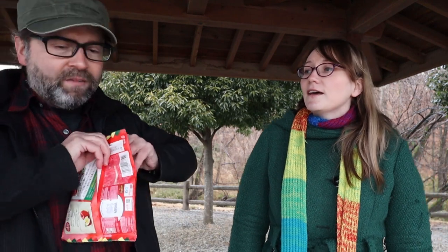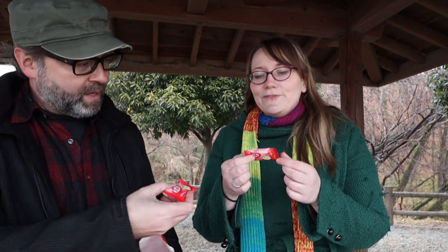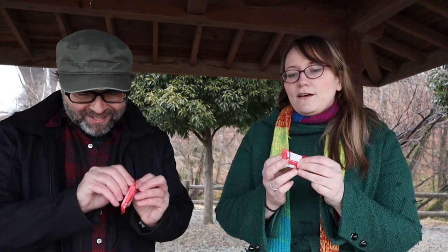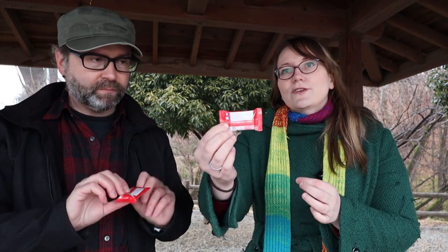They've started to use this paper packaging — have you noticed that? Yeah, which is great. It's more eco-friendly. And of course the individual pieces are individually wrapped, not in paper, unfortunately. Have you noticed they're smaller than they used to be? They are — they're more square. I've noticed that.